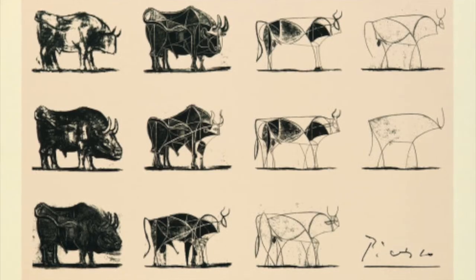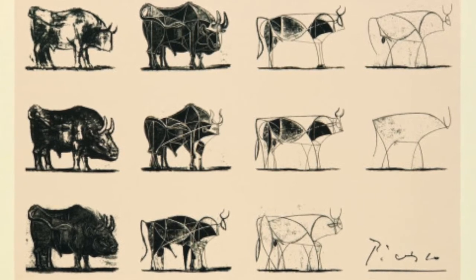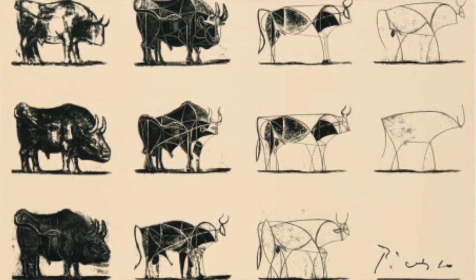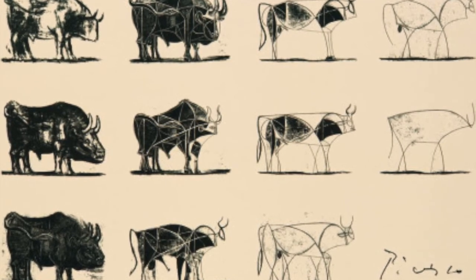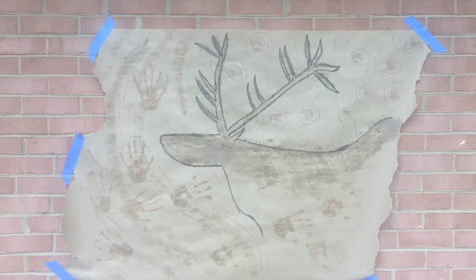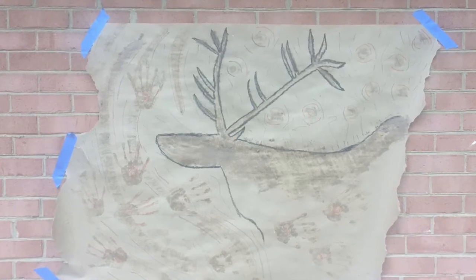Cave paintings have not completely disappeared, though. The caves of Lascaux have influenced even modern art. Look at this work by Pablo Picasso after he went to Lascaux. Do you see how he was influenced by the Hall of the Bulls? You can try it too — look at some work a few students and I have done as we try to create our very own cave paintings.